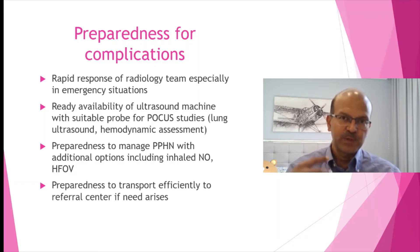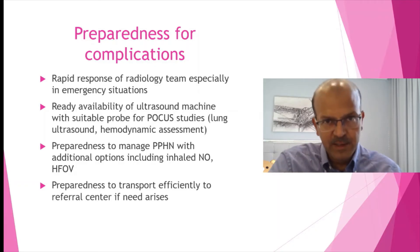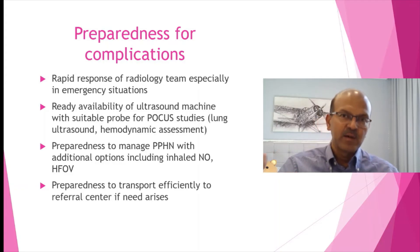Preparedness to transport is also key. If you are in a level 2 unit and need to shift the baby to a level 3 or surgical centre, you need to be prepared and organize the transport effectively.